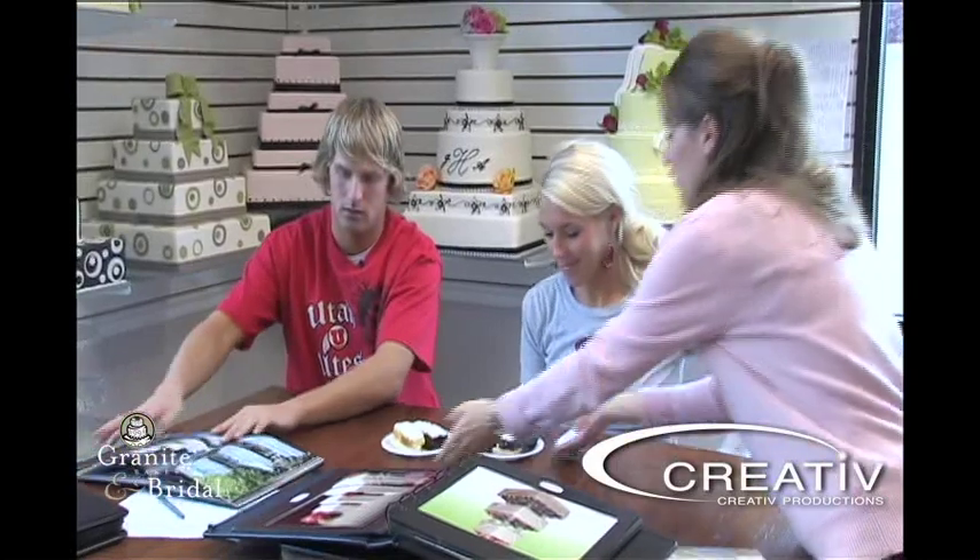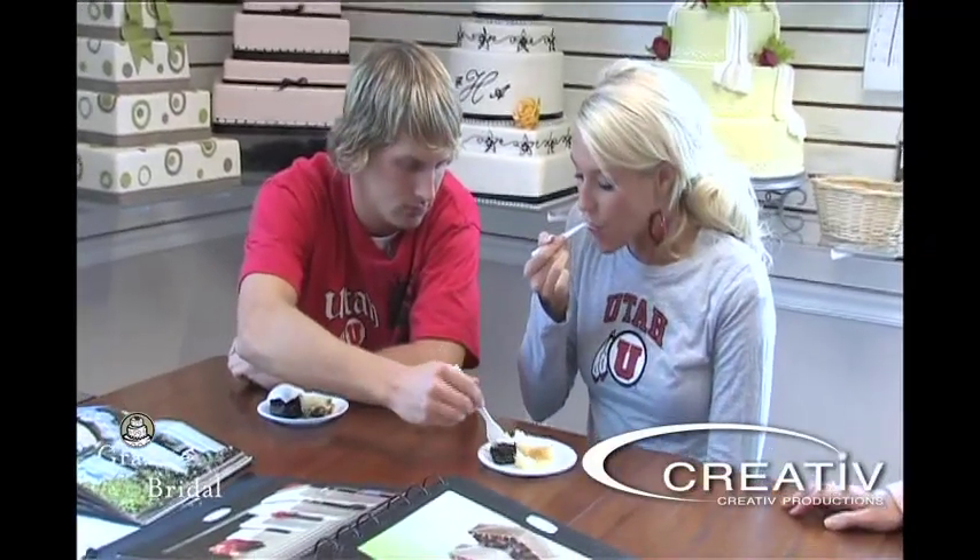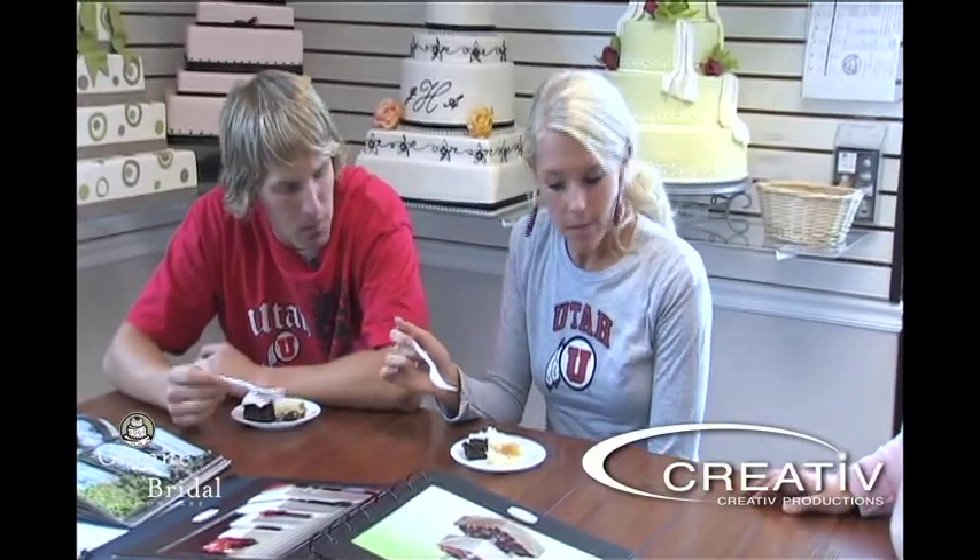Here are some flavors for you to try. So this flavor that Whitney is trying right now is chocolate with fudge filling. Fudge is really rich, so if you're a chocolate fan, this is the only way to go. Mmm, that one's good — it's really moist. Definitely rich.